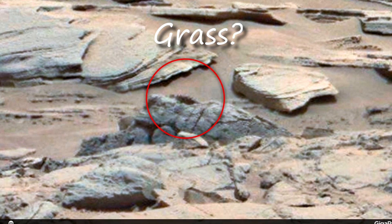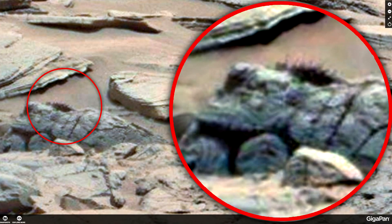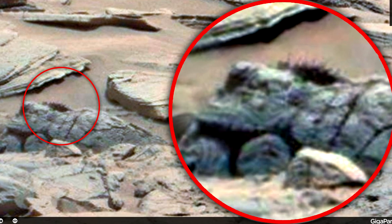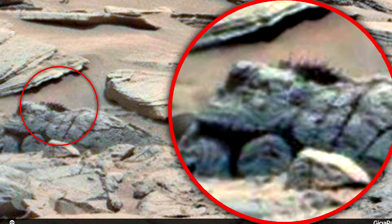I can't imagine what else it could be. It looks like a bunch of grass that is adapted to Martian conditions. I do not know if there are other plants on Mars, but they are rare. Maybe NASA specifically chooses the most empty routes so that people don't have any questions.